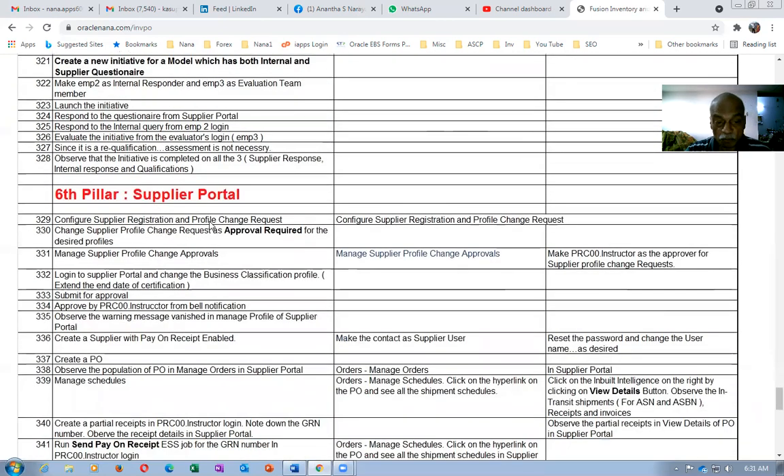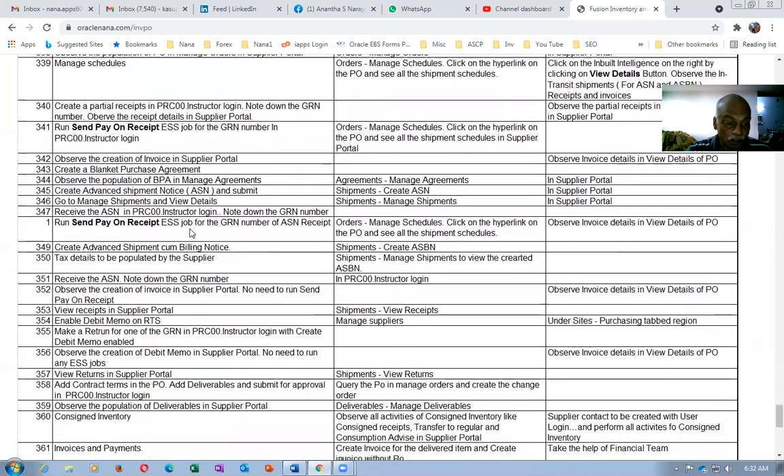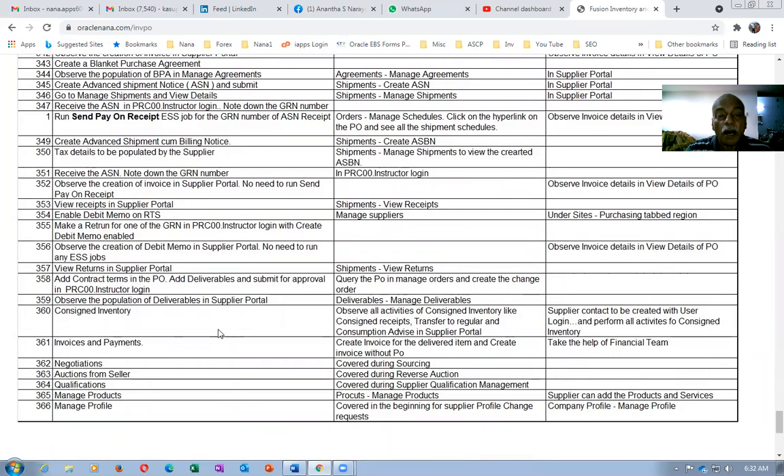Similarly, the supplier portal is almost similar to what we have in E-Business Suite. We'll cover sending pay on the zip and ASN creations — everything will be taught. We'll see whatever facilities are available. It's approximately 366 topics, and the coverage will give you a very strong footing.